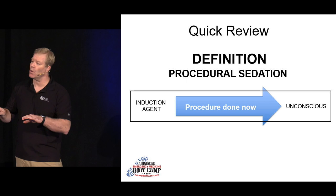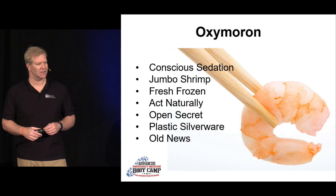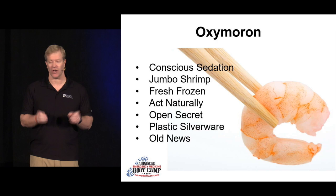How low do you go with these patients? I always note that it's an oxymoron when people say 'conscious sedation' — that's like 'fresh frozen plasma,' 'jumbo shrimp,' or 'act naturally.' It's not conscious sedation. You are procedurally providing them with some sedation.